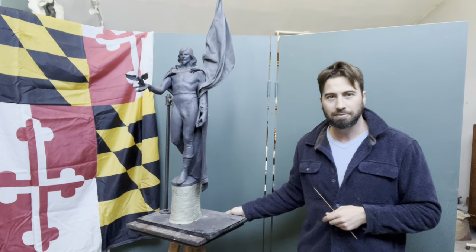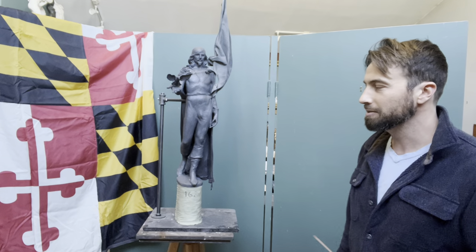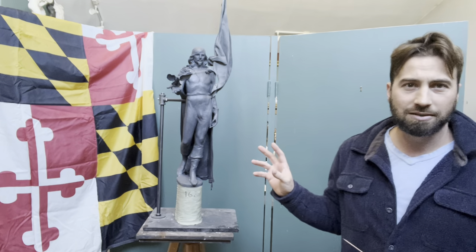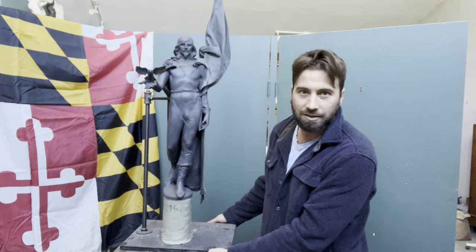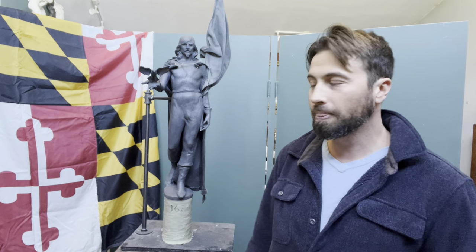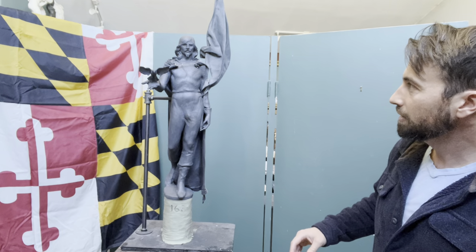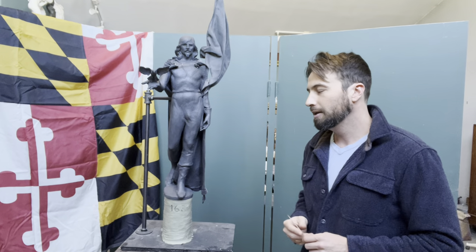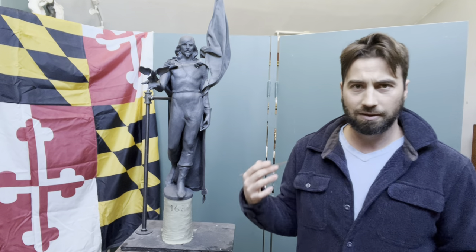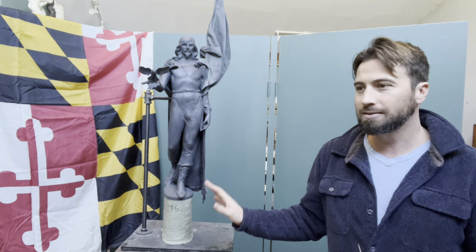I thought I'd give a little history lesson — I'm not a historian but I like history. In trying to decide on the subject for this sculpture, I did a little research to come up with an idea. My concept for the figure is a man named Leonard Calvert, who was the first governor of the colony of Maryland, going way back to the 1630s and 40s.